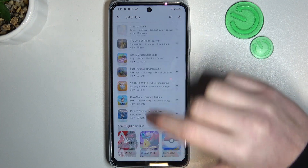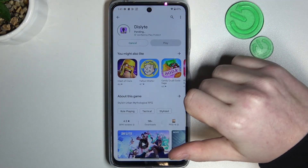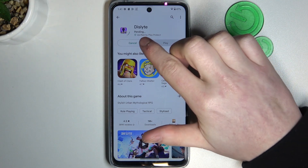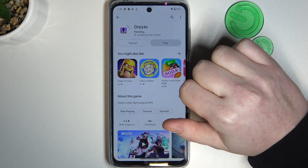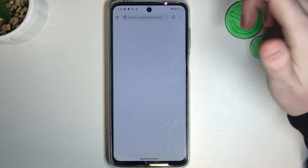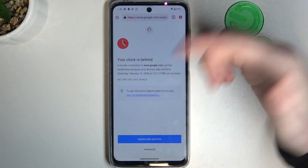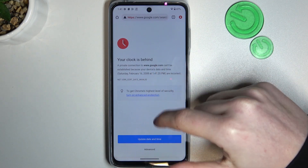First, let's check the problem. Here's the Google Play Store — we can select any app and try to install it. It changes into pending mode and won't begin the actual download. Moving on to Google Chrome, we won't be able to reach any website, and here's the 'Your clock is behind' error.